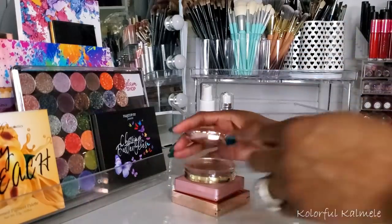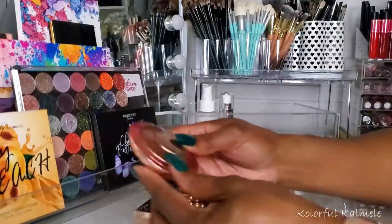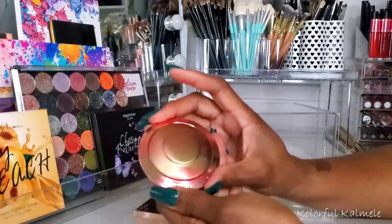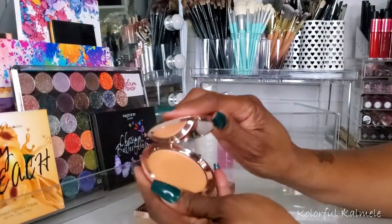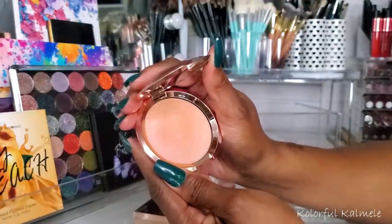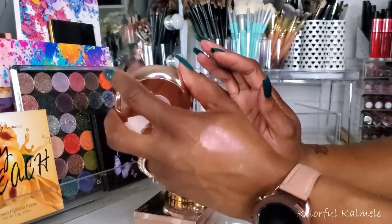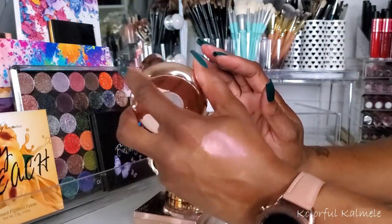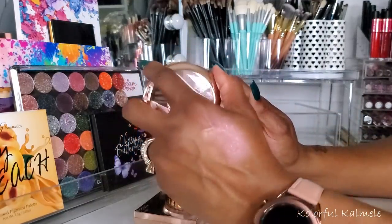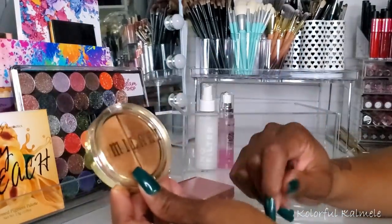For highlighters I pulled quite a few. The first one from Becca is called Own Your Light — gorgeous packaging. It's a very pretty rosy gold highlighter. It looks gorgeous and really beautiful on the skin. It's not one I would choose every day just because of the rosy goldness, but it is really pretty. I could definitely rock that with a beautiful makeup look. Very smooth, silky, beautiful.